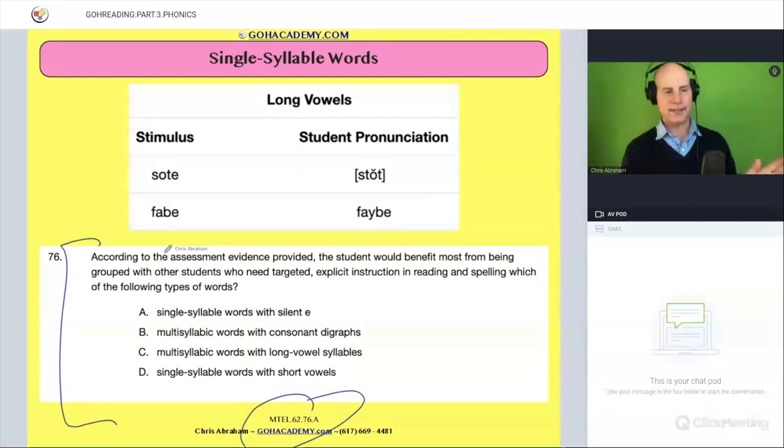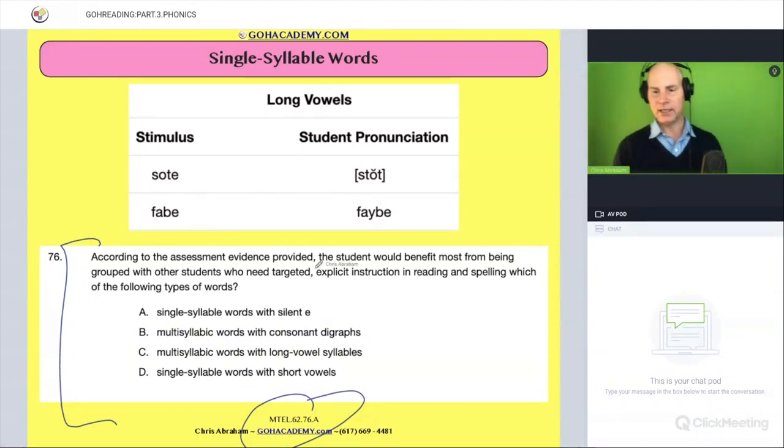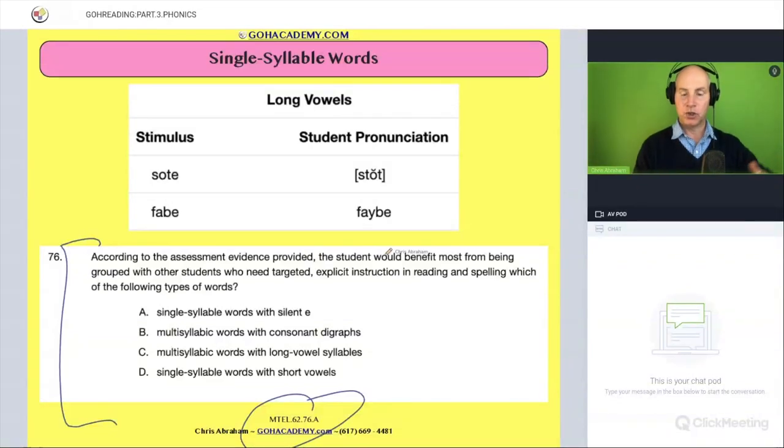So it says, according to the assessment evidence provided, the student would benefit most from being grouped with other students who need targeted, explicit instruction in reading and spelling — which are the following types of words?